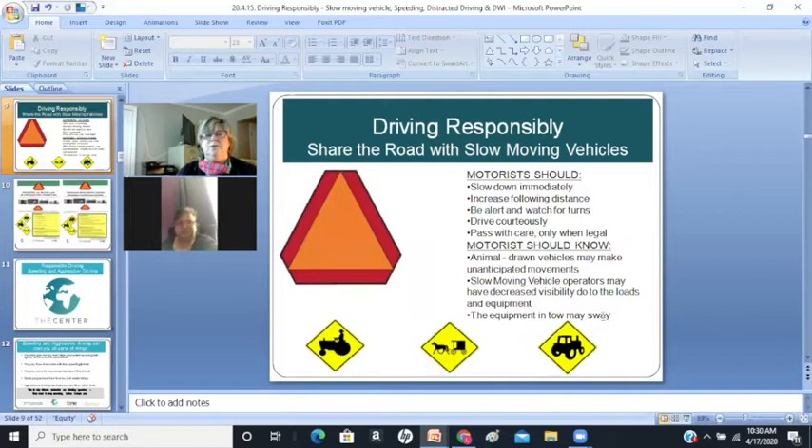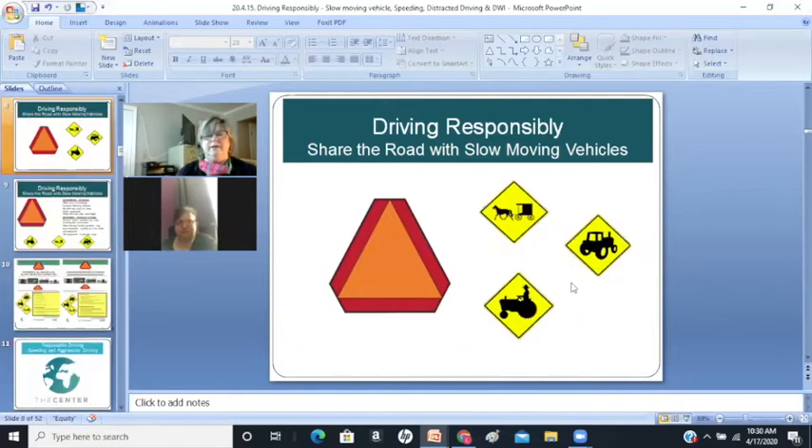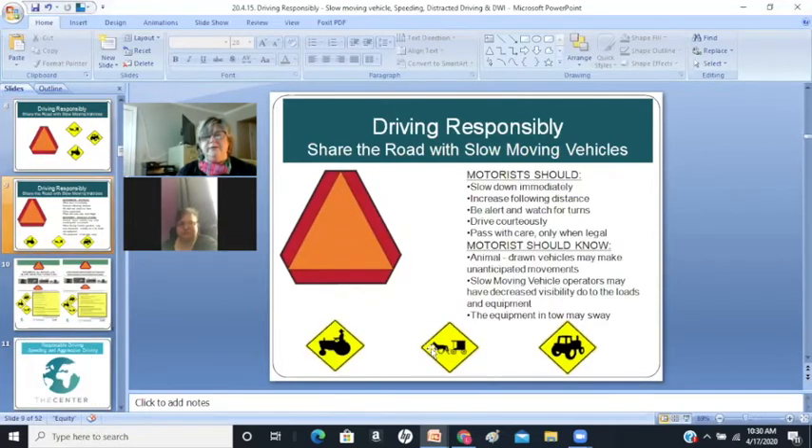So, even if you see one of these and they don't have a symbol on the back, you still need to slow down immediately.